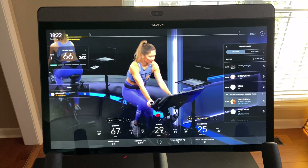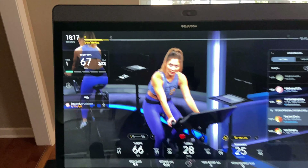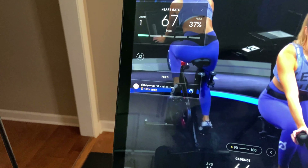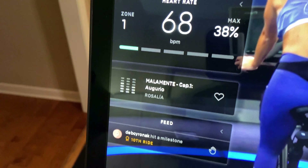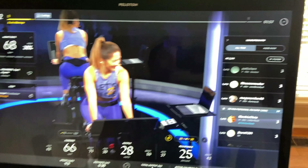Once you start your class, you can see how much time is remaining and your heart rate based on the Apple Watch. You'll also get high-five notifications from other riders. In the music section during the ride, you can tap the heart button on any song and it'll be added to your playlist on your phone — which is a great feature.